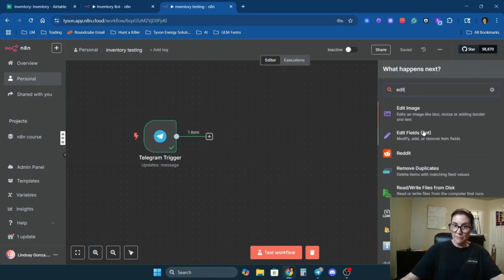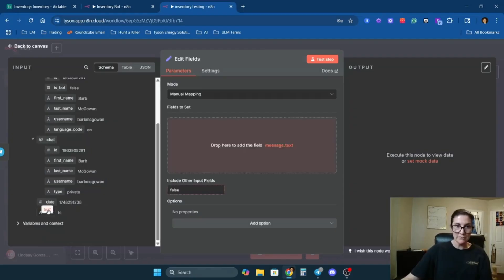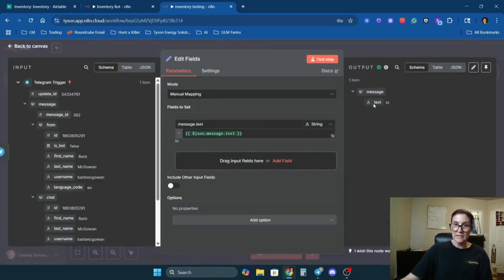I'm going to set up an 'Edit Fields' or 'Set' node. The reason is that I eventually want to connect Telegram voice — right now it's text only, but I want this in there so it's easier to add voice down the road. I'll come down to my message and drag in the text field. We'll keep everything else as is, then test it by clicking the play button. It created an output, so that's good to go.